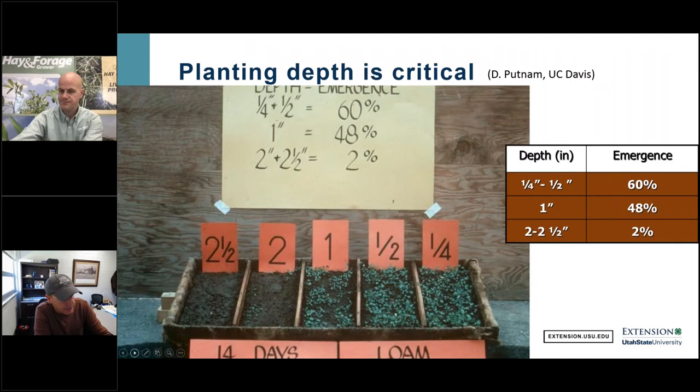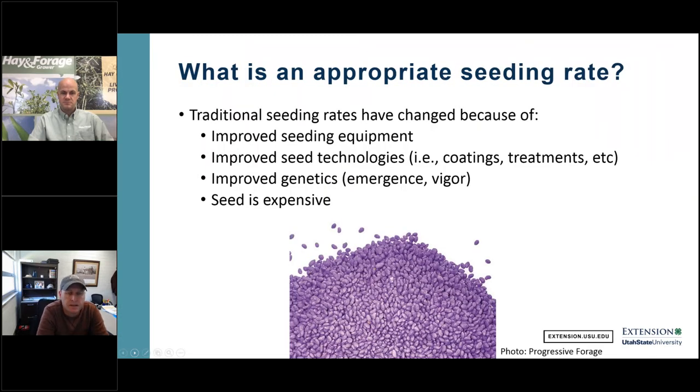A greenhouse demonstration by Dan Putnam of UC Davis planted alfalfa seed at different depths under optimal continuously wet conditions. At a quarter to a half inch, emergence was terrific. By one inch, emergence started to decline. At two to two and a half inches, it was a complete disaster with no seed emerging. This is why we target a quarter to a half inch depth for alfalfa.